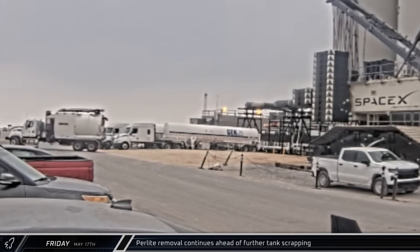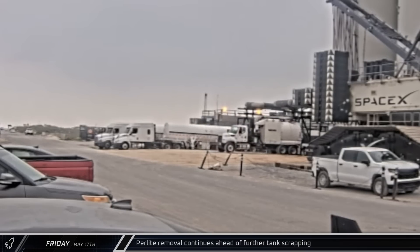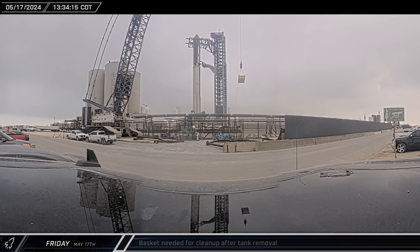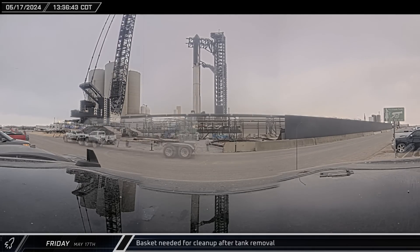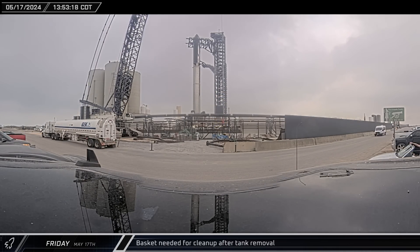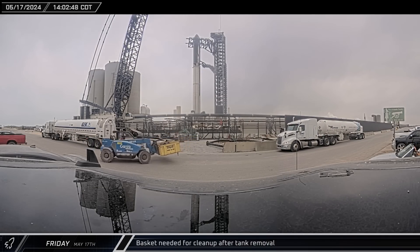That afternoon, vacuum trucks were again seen backing into the orbital tank farm area as crews continued to empty the perlite from the now-defunct vertical cryoshells. A basket was lifted into the now-empty spot in the tank farm and just 20 minutes later, lifted back out and placed in the roadside scrapping area. A short time after, a telehandler came and removed the now-full tote from the area.